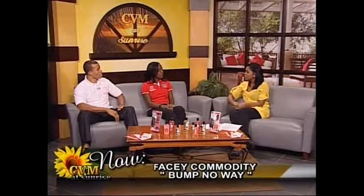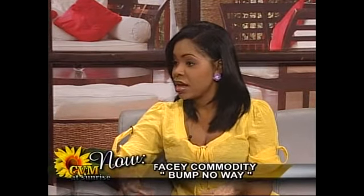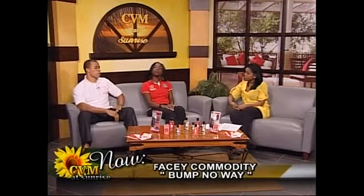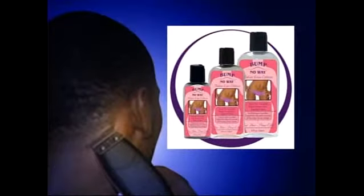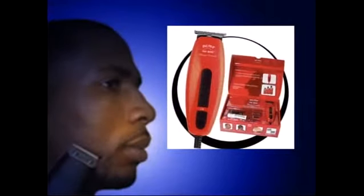You mentioned there have been other products on the market that weren't effective — what are the key ingredients in Bump No Way that make it exceptional? The ingredients have been tested and proven over the years, and our formulation combines three key elements: pharmaceutical grade isopropyl alcohol, which is a disinfectant tested and proven for generations; salicylic acid, which is an exfoliant that smooths the skin surface; and moisturizers. So it disinfects, exfoliates, and moisturizes.